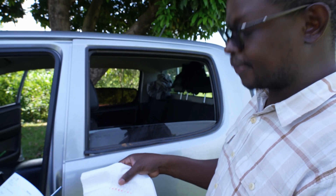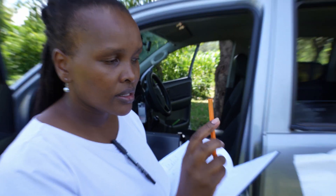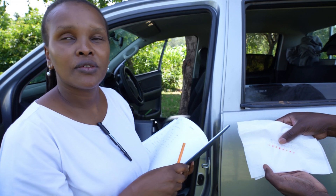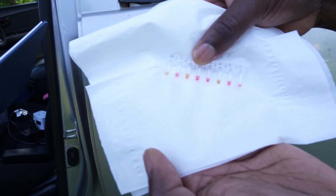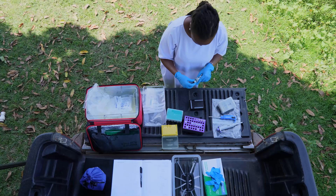The yellow color indicates a positive test, so that means we have stephensi — it's a positive ID for stephensi — and all the other pink ones are not. It's as easy as that. Because the sooner a program knows that this vector has invaded a new area, the sooner they can try to take measures to control that mosquito.